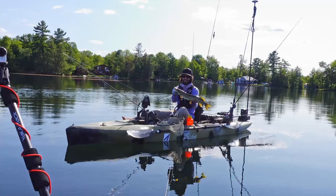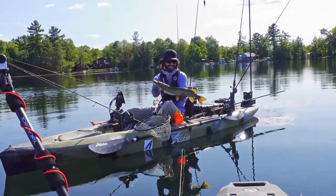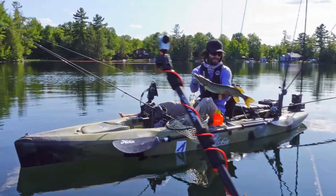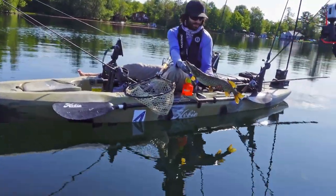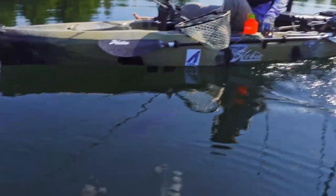Wow. That is a gorgeous fish. Lucky he didn't break me off. Took me for a ride. Did you let him go? Yeah. There he goes.